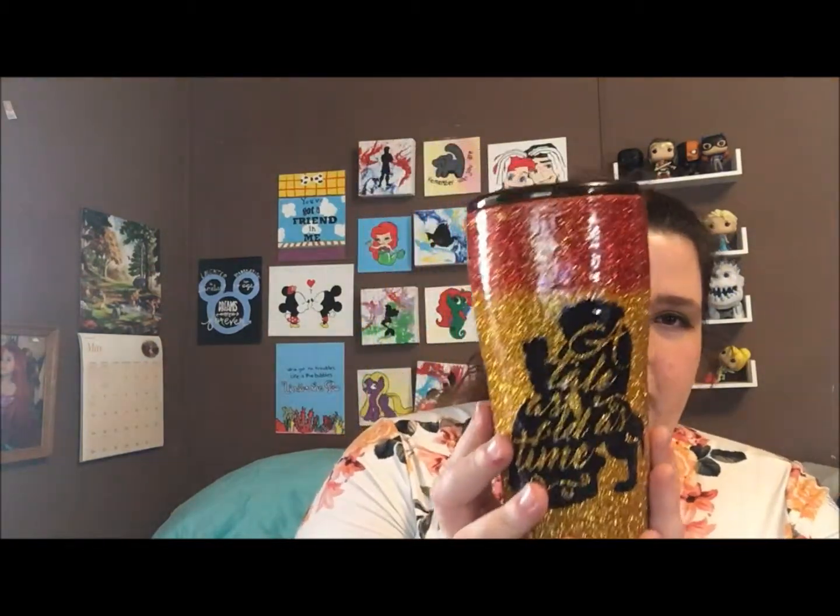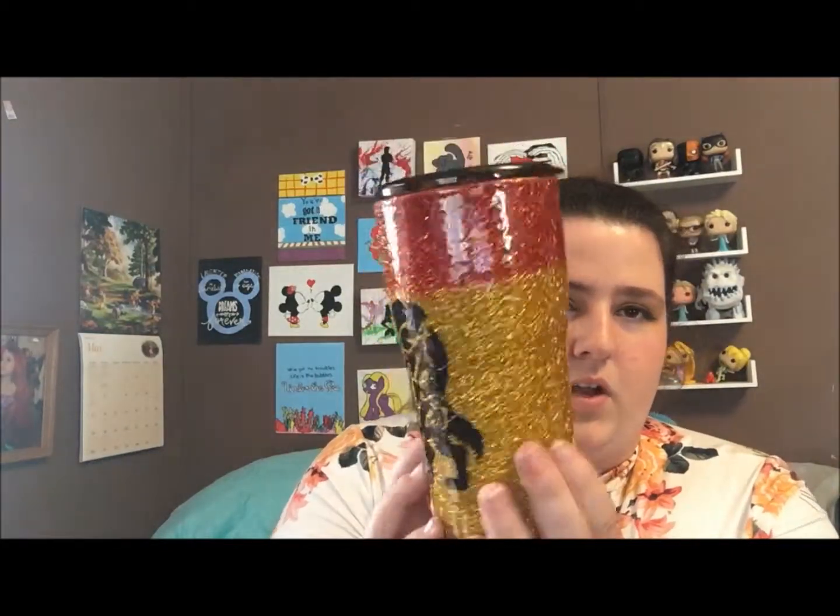Then the last thing that I made was this glitter tumbler. It is red and gold and it has Belle and Beast on it and says 'A Tale as Old as Time.'